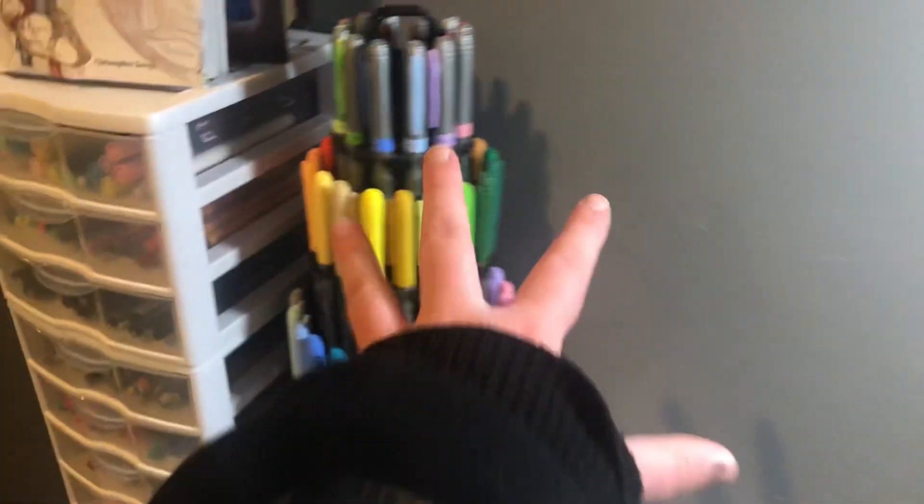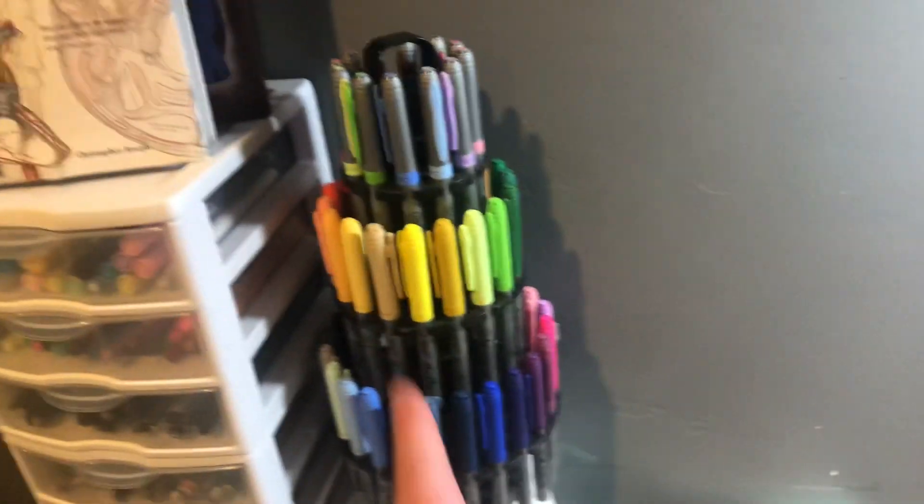Then this is something I use almost every single day during a school day, because I write with these to make the school doodles thing on TikTok. These are just a bunch of Bic markers — they slap, I like them.